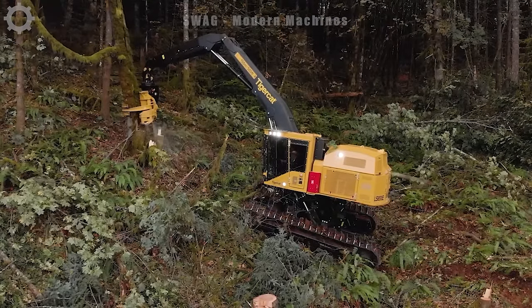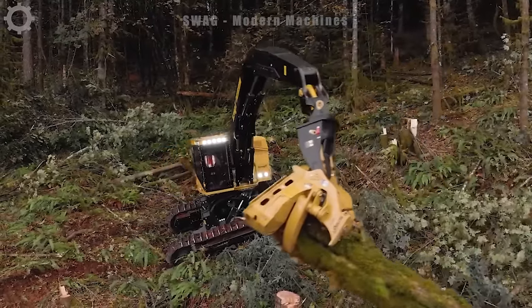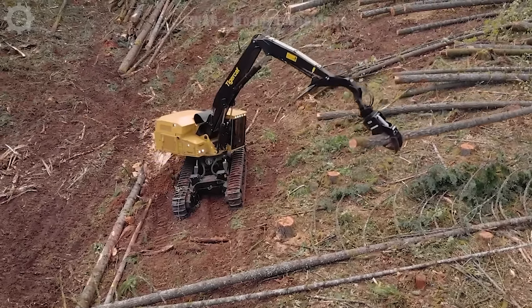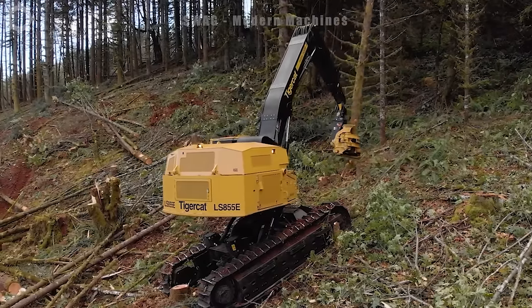The TigerCat LS855E with 450 horsepower is working to collect wood on steep terrain. An outstanding advantage of this machine is the anti-slip crawler system. Even in wet weather or difficult terrain, it still operates smoothly.